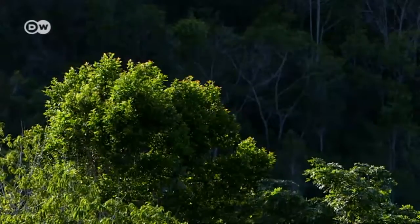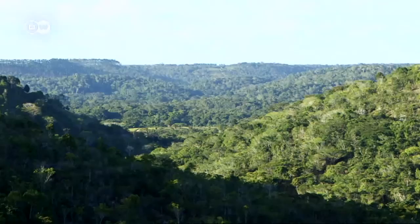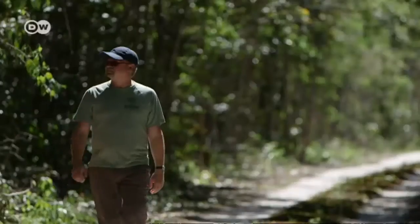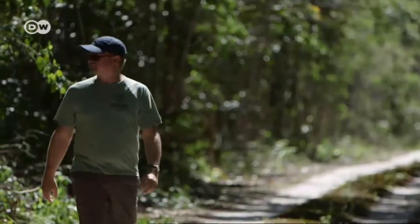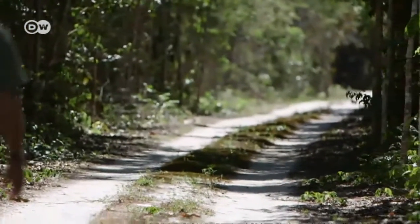We're in the northeast of Brazil in the Pao Brasil National Park. There's a rich variety of nature here, and vastly differing ecosystems exist side by side. For example, the Musununga Forest, explains Park Director Fabio Farrakow.